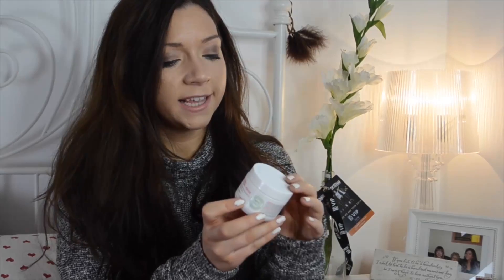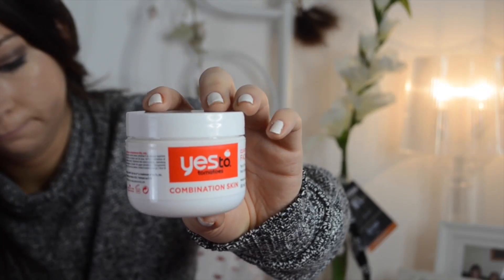First of all I'm going to start off with a face mask, and this is the Yes to Tomatoes combination skin clearing facial mask. This is a clay consistency, so it's really good if you've got oily skin because it draws out impurities. It's got aloe vera in, which balances everything and calms any redness and angry spots. It also has tomatoes in, which I'd never heard of being good for skin, but it actually really works.